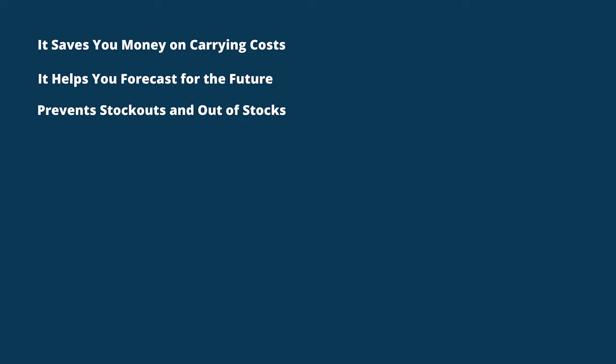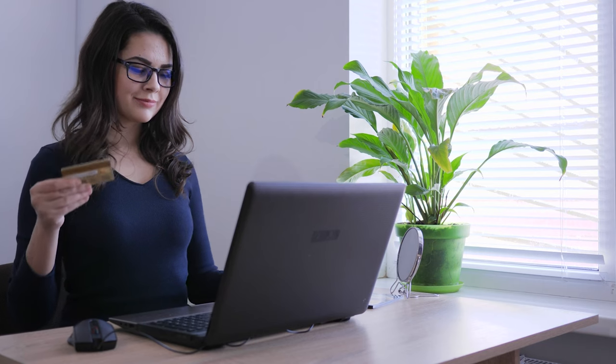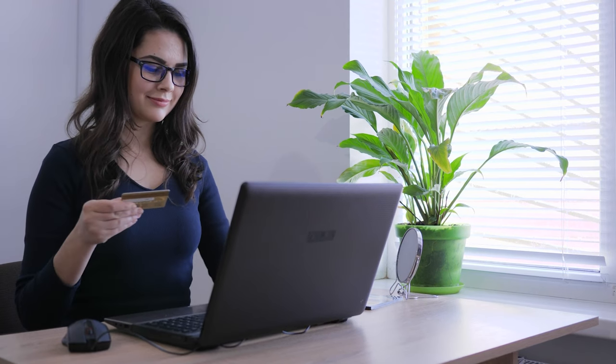Third, it prevents lost sales due to stock outs and out of stocks. Good inventory management means you'll always have the right amount of product on hand to meet demand. This means when customers want to order products, you'll have inventory to make the sale. Stock outs and out of stocks will send your customers to other sellers, and winning them back is a challenging proposition.